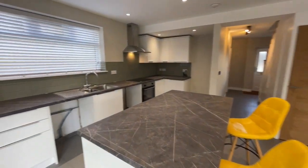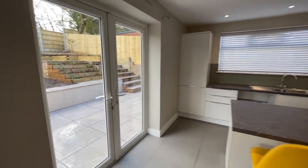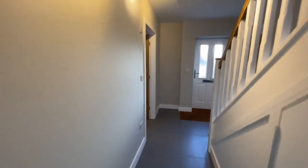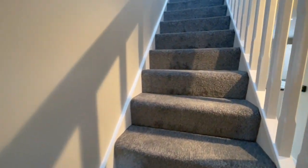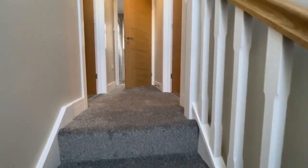Behind me, double glazed double doors lead out into the garden. I'll take you out there later, but it's really good to see that both the front and rear gardens have been landscaped for practicality as well as maximum effect.